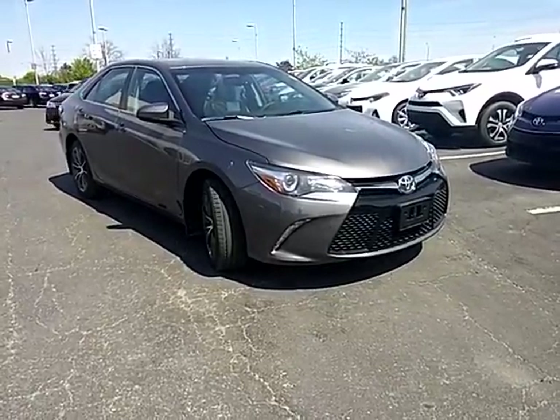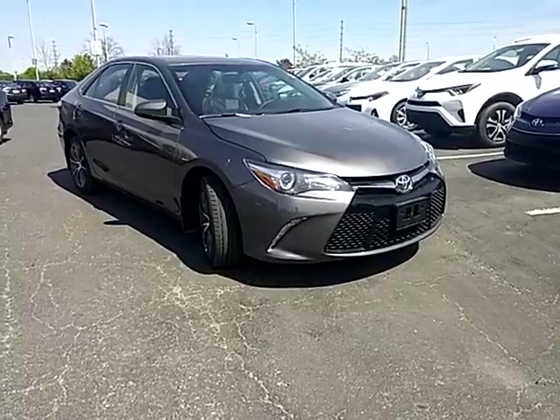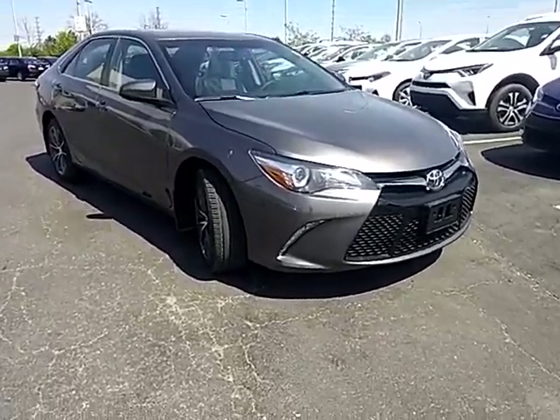Hi everyone, Jane here at Trail Toyota in Brampton. Today I'm going to be showing you the Camry XSE, and this one does come with a premium package. It is in a metallic gray color.